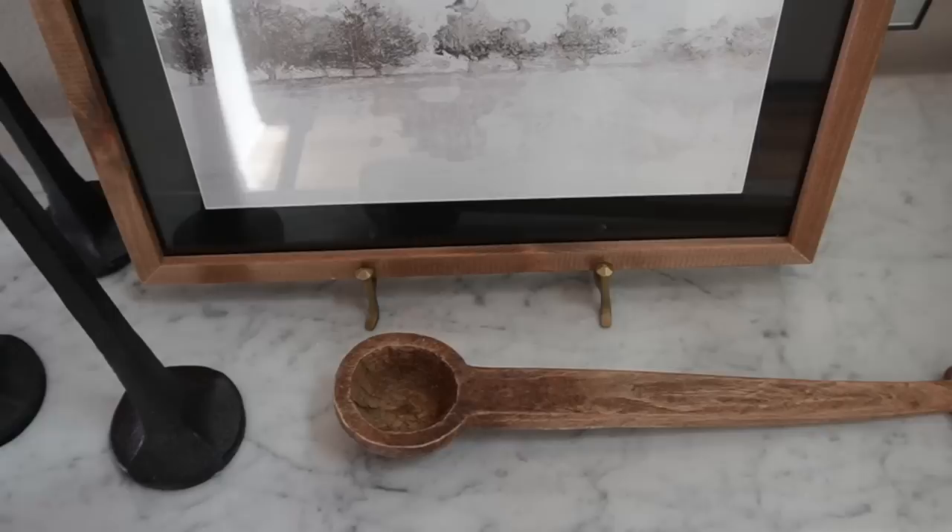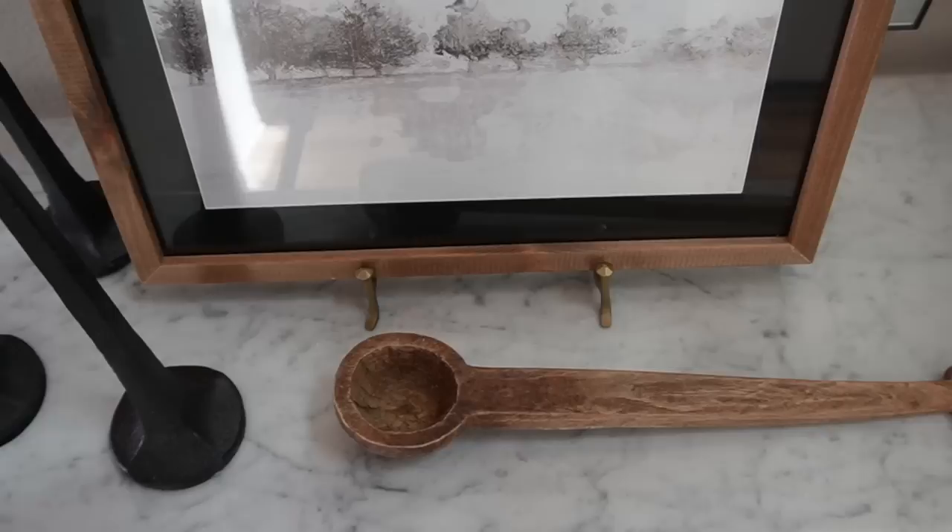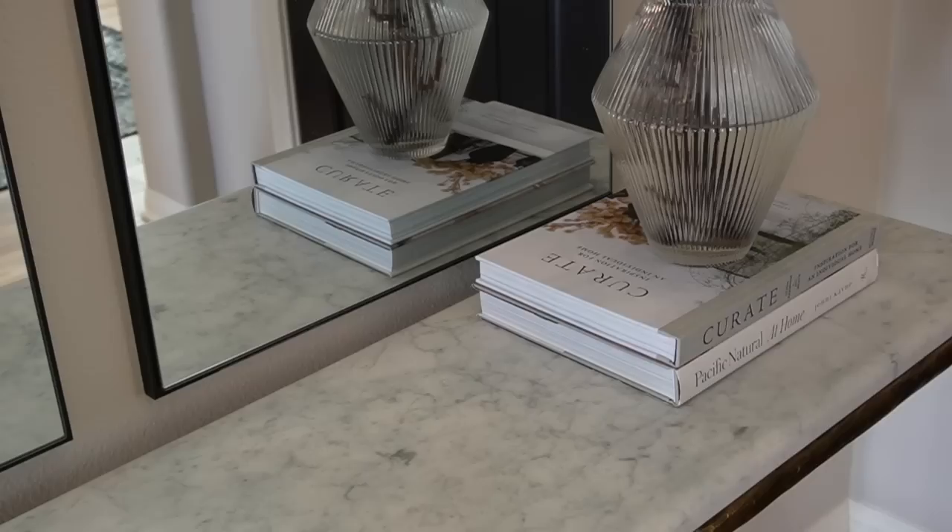Next to the picture I have a really fun wooden antique spoon I found at a shop. I just loved it — it's a really cool different element that brings a little bit of length to the style and is a little bit unexpected, which I enjoy. That completes this cluster.